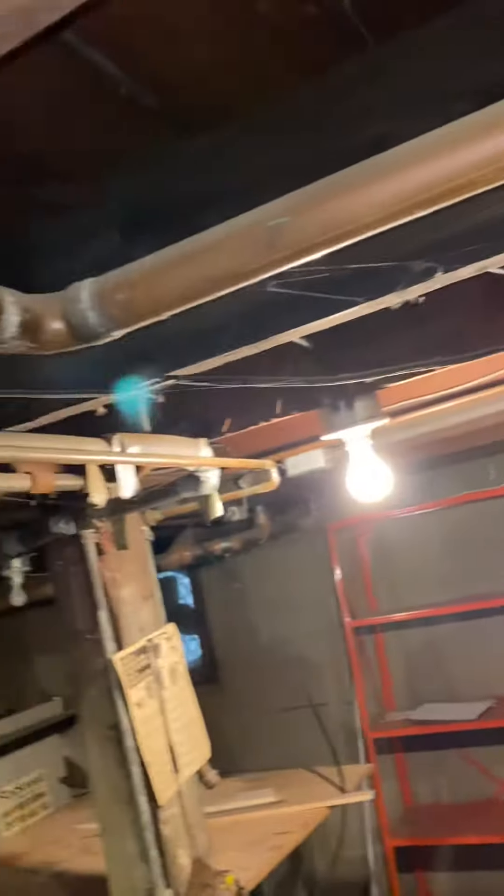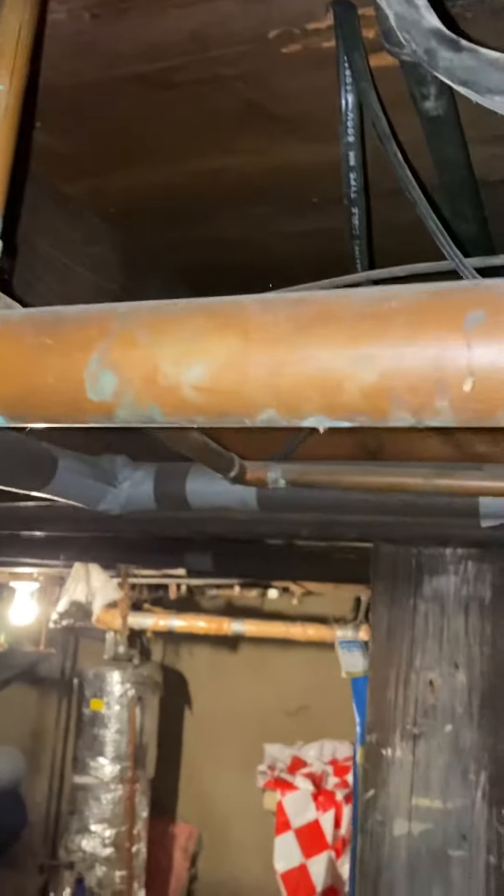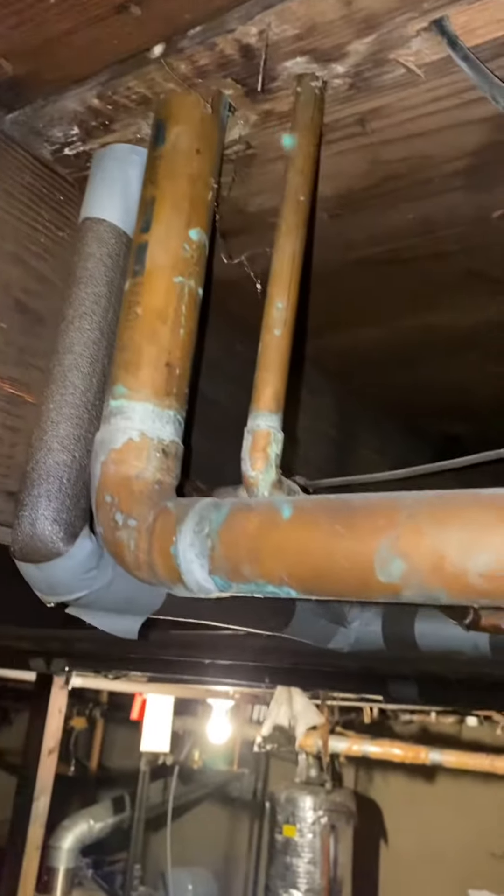We're going to get rid of this copper and put the washer and dryer right here, so you need hot and cold water and a place to tie it in. If we follow these copper lines, looks like it's going up right here. That is a drain for the washer.